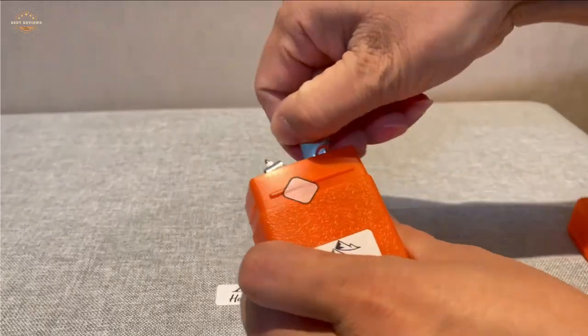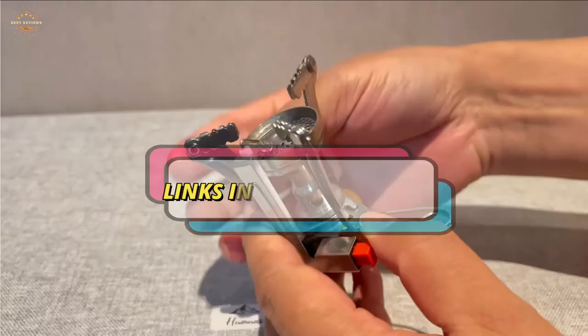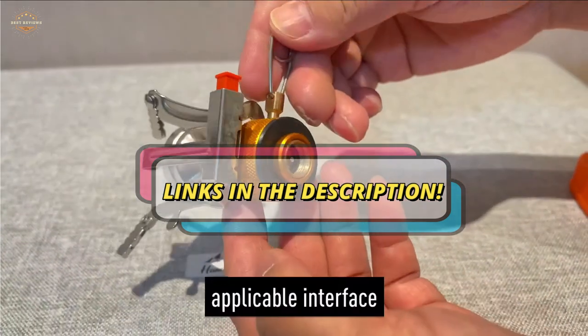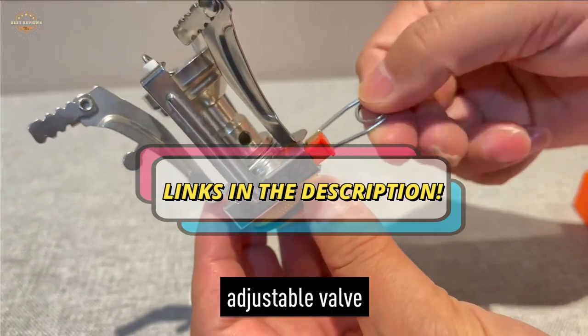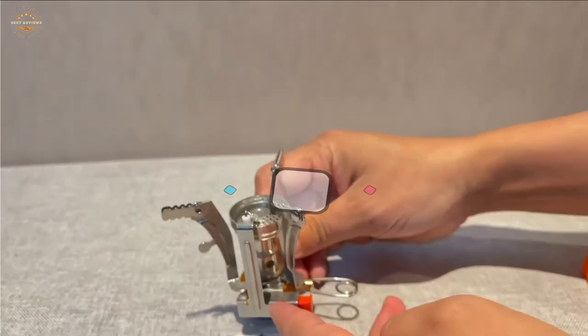Check the description for links to find out the price of the items included in this video. Hope you found this video helpful for finding the best backpacking stove. If you found it helpful, please give a like. Comment your opinion and tell us which one is perfect for you. Subscribe to our channel to get the latest updates on different product reviews.